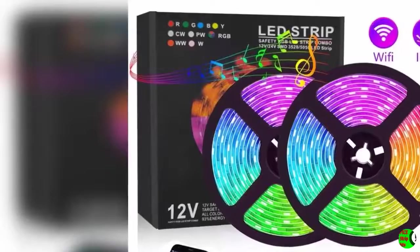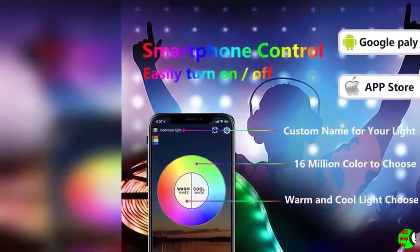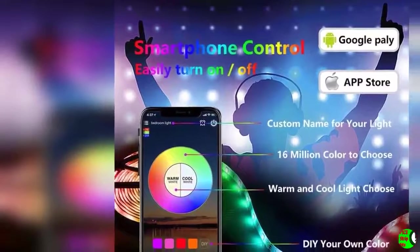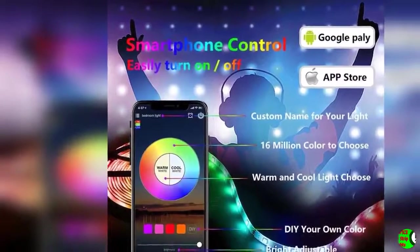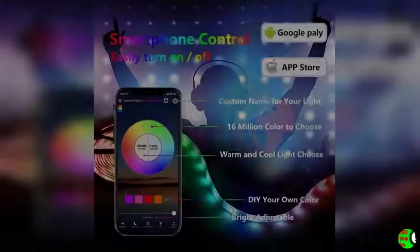Product Description: Auspice 300 LED 32.8 feet RGB 5050 LED Light Strip with App Control — the best gift for your friends and families. Our mission is to make your life more colorful indoors and outdoors through our products and services.